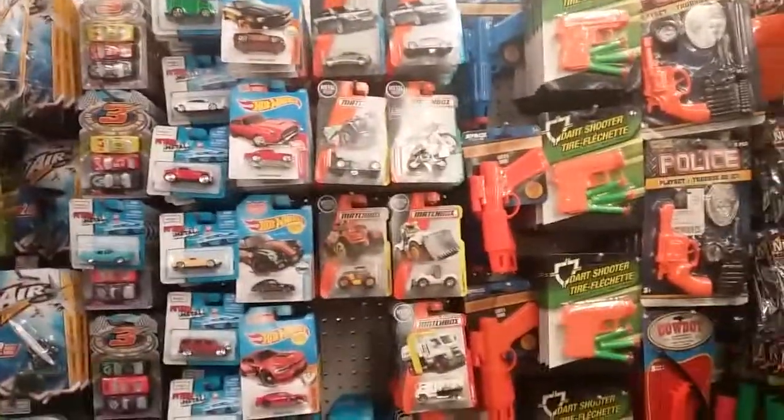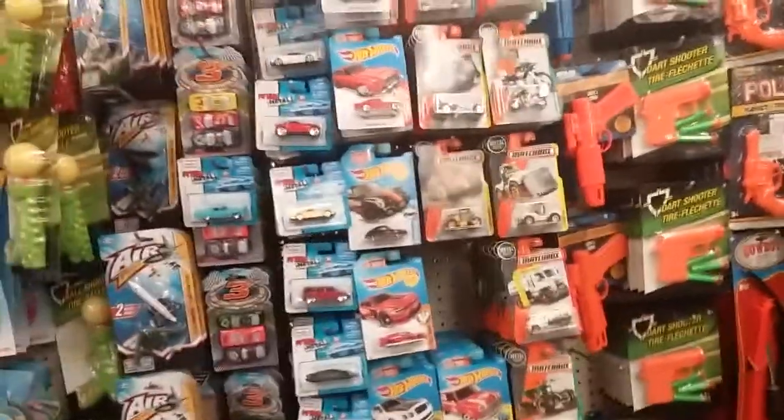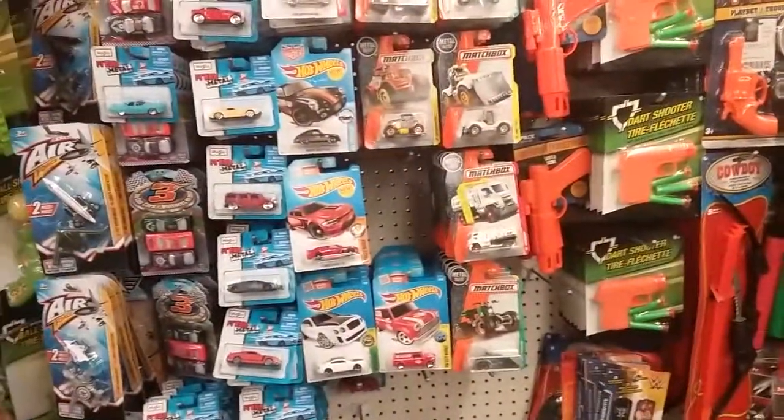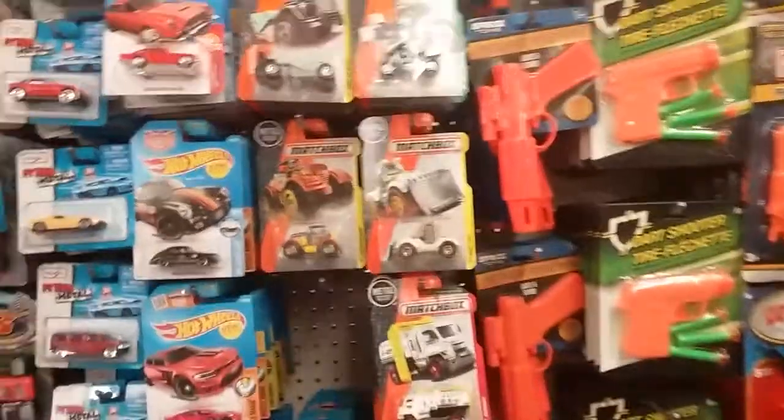Hello YouTube, I've reached over here at Dollar Tree. Some of my guys came here to look and see what they had, and they have tons of D-Case Hot Wheels and tons of, I believe, L or M-Case Matchbox.